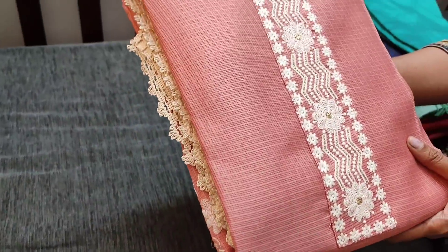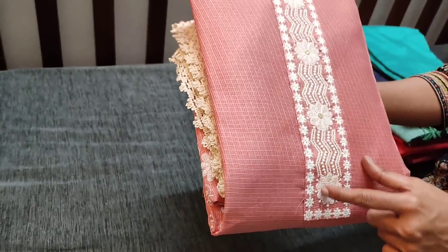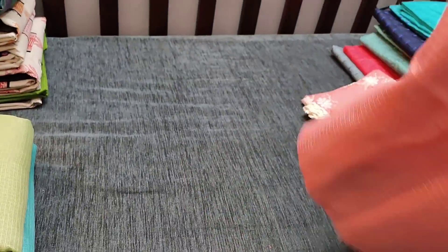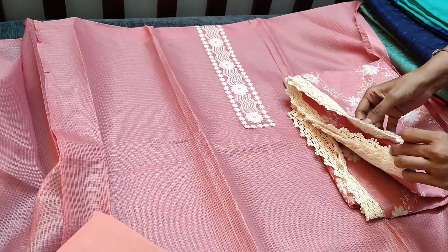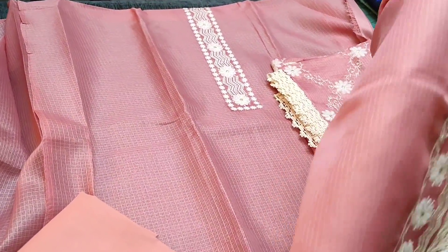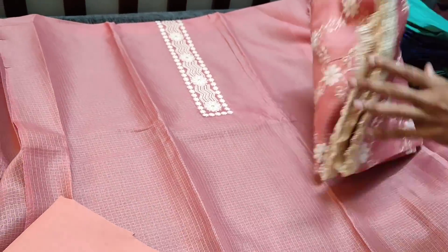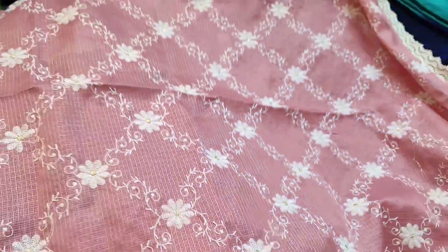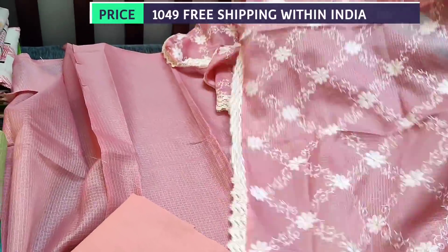The next design. The fabric is fancy kota in light peach, a kind of pinkish peach, with simple yoke — all these are thread embroidery done. The fabric needs lining and it is lightweight. We have matching cotton bottom for this. Even the daman has rich lace work and embroidery work. Teamed with a fancy kota dupatta with all over embroidery and lace tapings on all four sides. The cost of the set is 1049.